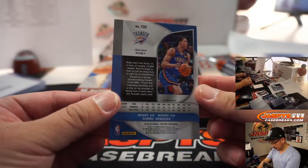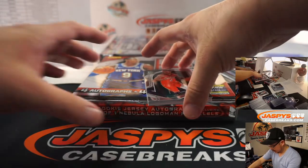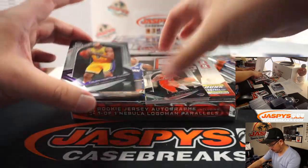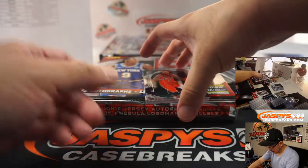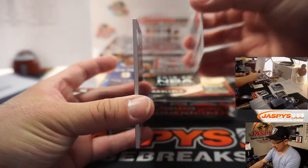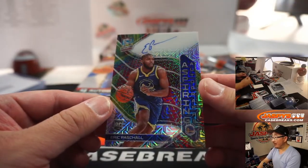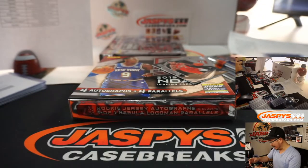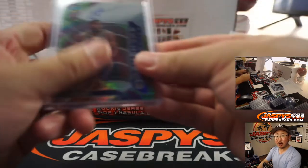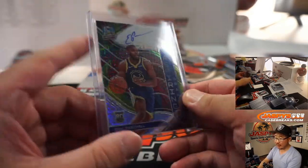There's Isaiah Roby, OKC — Mark. There's Talon Horton Tucker, Lakers — Matthew Shearer. And behind Lonzo, not numbered, is Eric Pascal, Aspiring autographs for the Golden State Warriors. I like the colors and designs of this set this year. That'll be Mike Sharp with the Warriors. 23 out of 25.